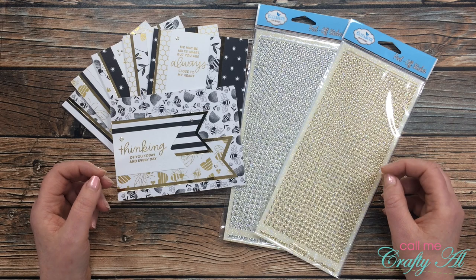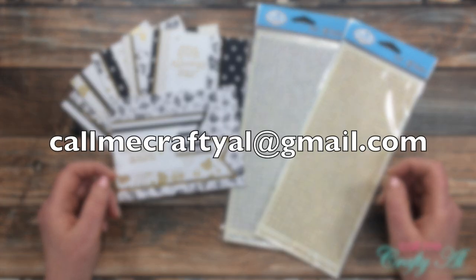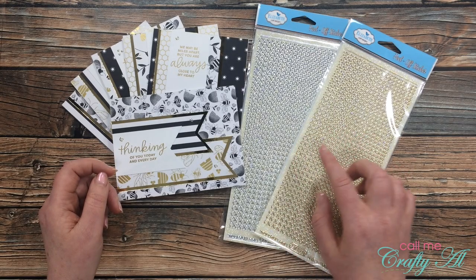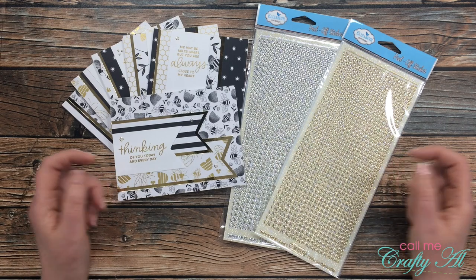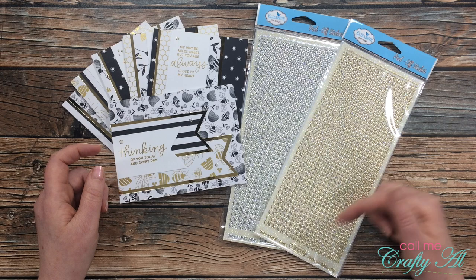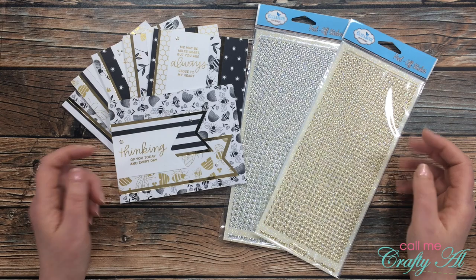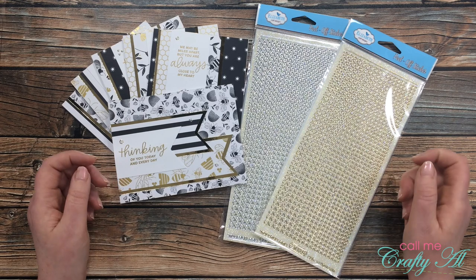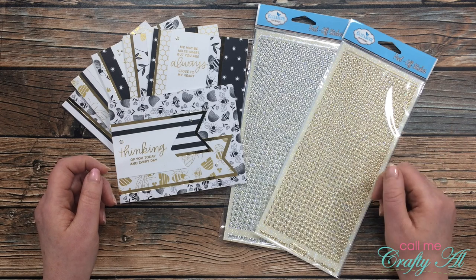If yours was one of the names drawn, here's how you can claim your prize: send me an email at callmecraftyal@gmail.com and somewhere in the subject line put 'glitter dots winner' so I know what it's about. Then come to this video and leave a comment below with the first three letters of your email address, so I can connect your email to your YouTube account. Once you've done both of those things, I will contact you for a mailing address. You have one week to contact me and claim the prize.